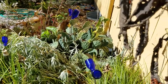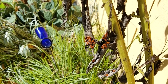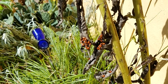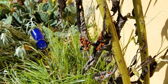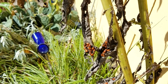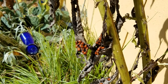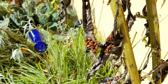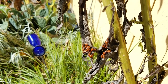They'll overwinter as adults down in the leaves and plant stems, then in the warm spring they'll come back out and feed. They can fly. This coloration signals — like monarchs — that they don't taste so great, because when feeding on milkweed they take up some of the toxins, the cardiac glycosides, just like monarch caterpillars do.